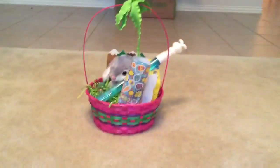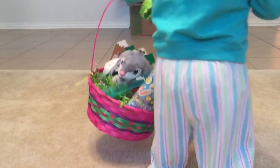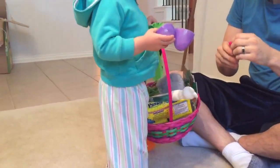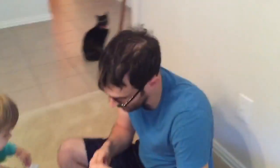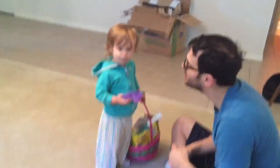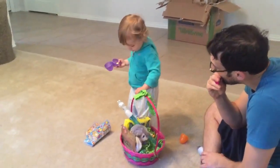What else is in your basket, Zoe? Go look. Yeah, that's your basket. Is there an Easter bunny in there? Can you say Easter basket? Yeah! Oh my gosh, is that stickers?